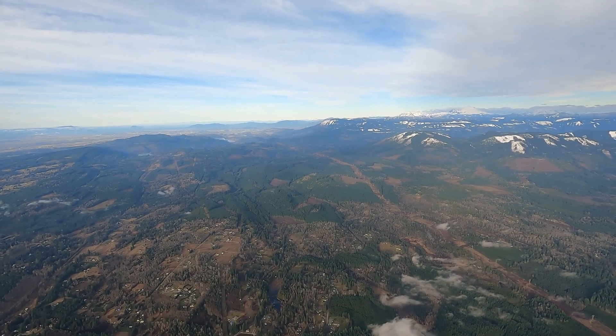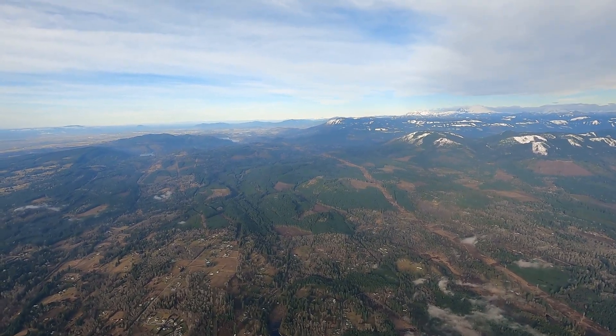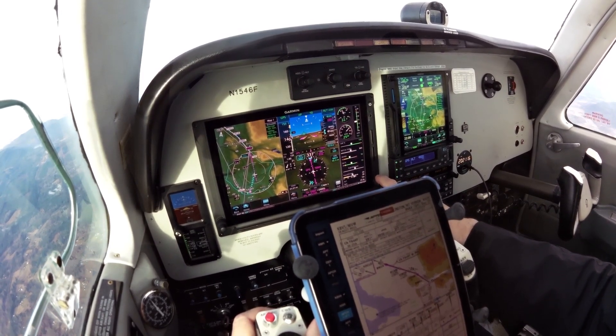We're direct Keurig now. Bonanza 46 Foxtrot, VFR practice approach is approved. No separation services will be provided. Maintain VFR. Maintain VFR, we'll call 46 Foxtrot.